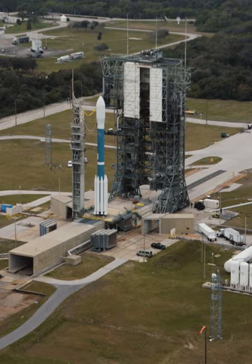Cape Canaveral Air Force Station Space Launch Complex 17, previously designated Launch Complex 17, was a launch site at Cape Canaveral Air Force Station, Florida, used for Thor and Delta rocket launches between 1958 and 2011.